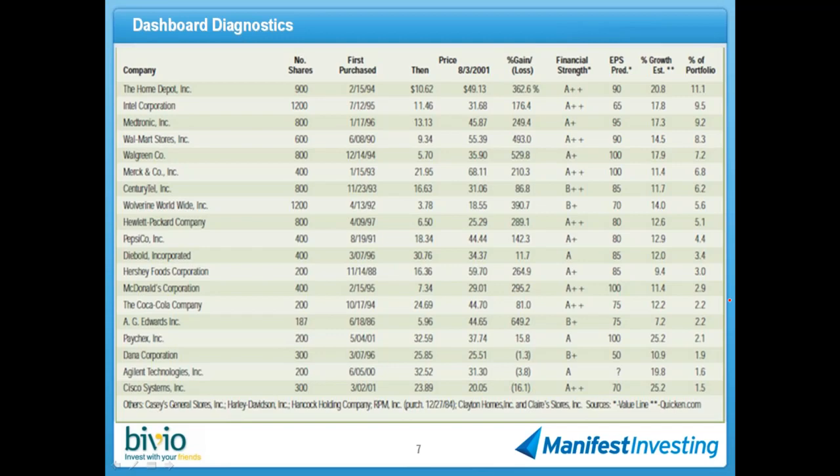Coca-Cola. Homer probably forced them to buy a few shares of A.G. Edwards — just kidding. Cisco Systems — but you can see a pretty broad range from staples to some discretionary stocks to technology and a little bit of health care.